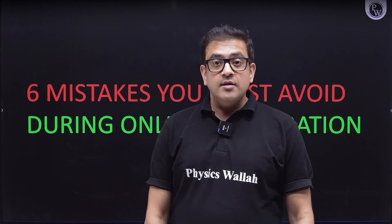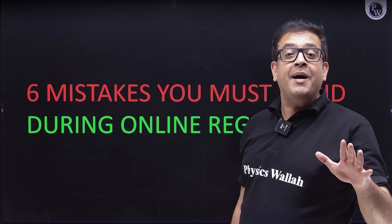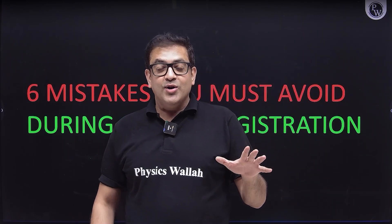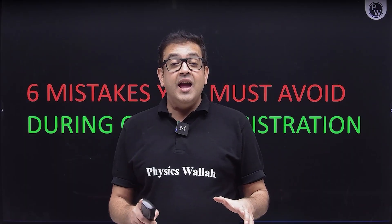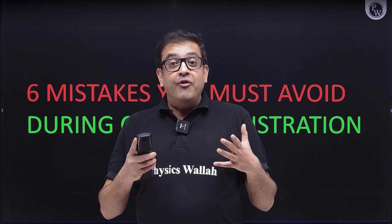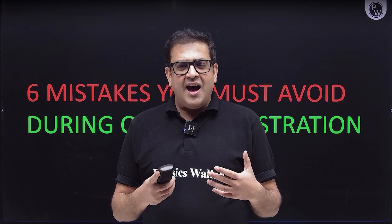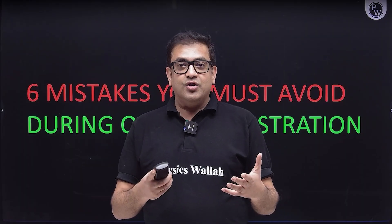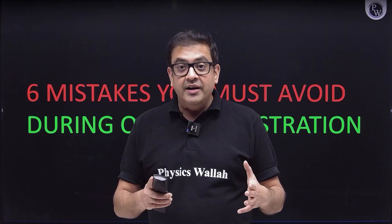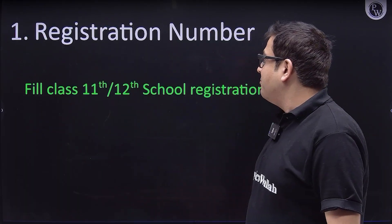Let us discuss six major mistakes that you should keep in mind while filling the online application, because NTA this year has come up with a 12-page form that has to be filled by the student. They are asking a lot of information, but instead of criticizing the authorities, let us be sincere and vigilant about what six things we should definitely keep in mind.